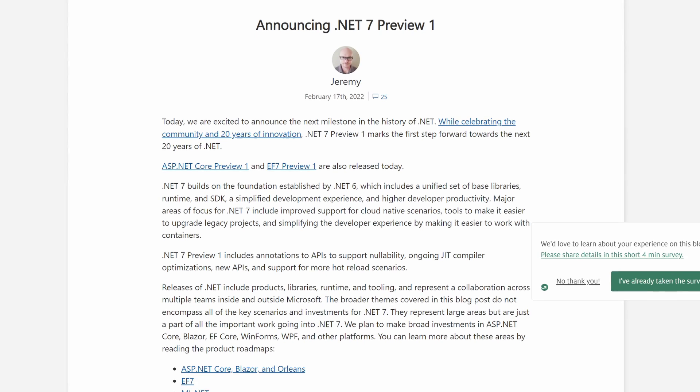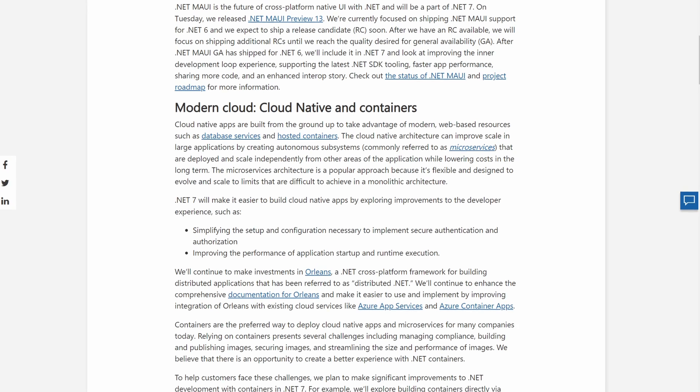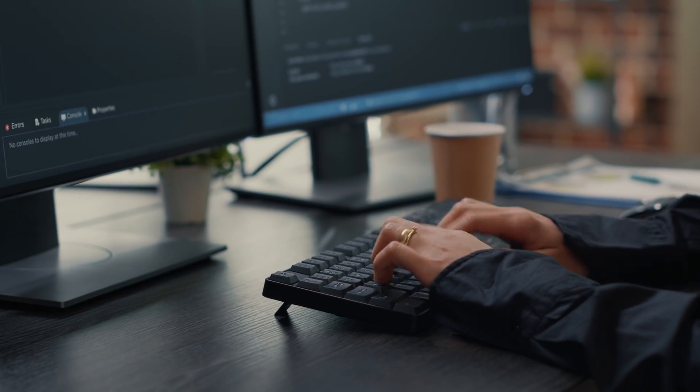Microsoft has announced a preview of the .NET Framework version 7. They're basically going to make it easier for developers to develop cloud-native applications and deploy them to containers. There will be streamlined processes for setting up authorization and authentication, it'll be easier to upgrade legacy applications to work with the cloud, and there are also going to be a number of performance enhancements. Just like everything else these days, it's all about the cloud, so Microsoft needs to update their development frameworks to make it as easy as possible for developers to create applications that work natively in the cloud.